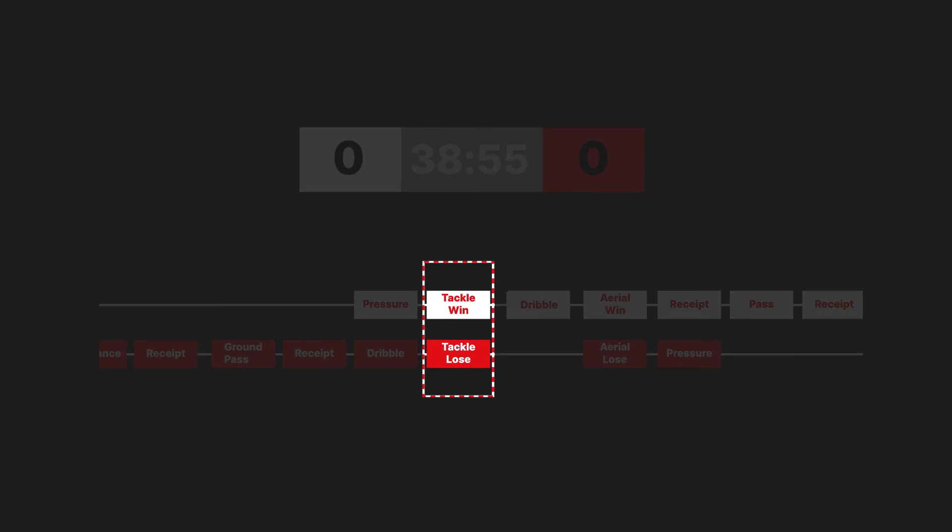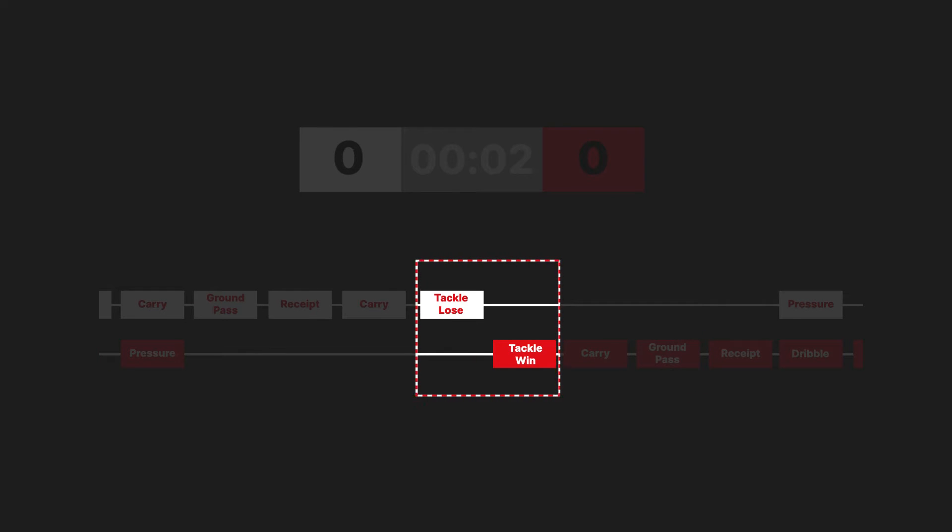This process continues until both collectors have completed the half. Once completed, both timelines are compared and validated to check that there are no unfinished entries and to ensure events which involve two players, like tackles, match exactly. When issues are spotted, the errors will be corrected.